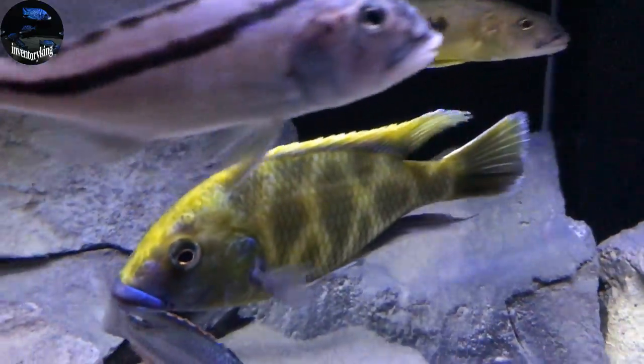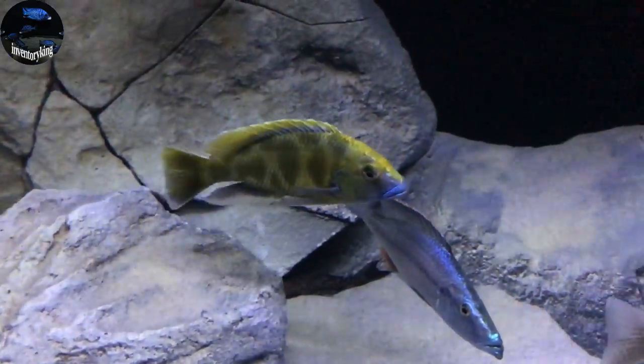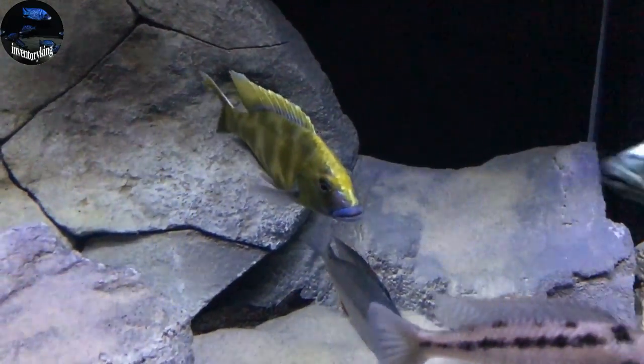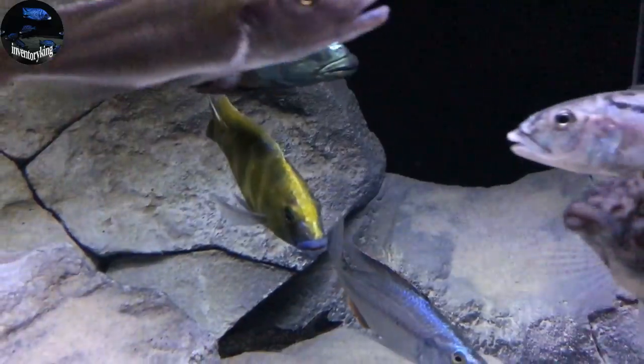Next is the Nimbochromis Venustis — one of my favorite fish. Common, yes, but the blue, the green, and the yellow — it's just very awesome. We all know that.